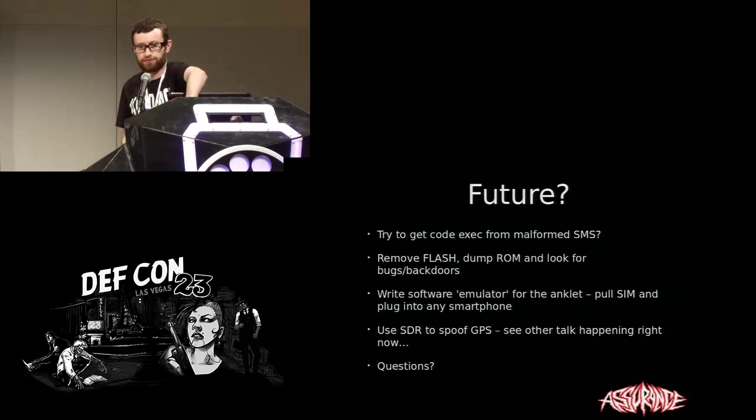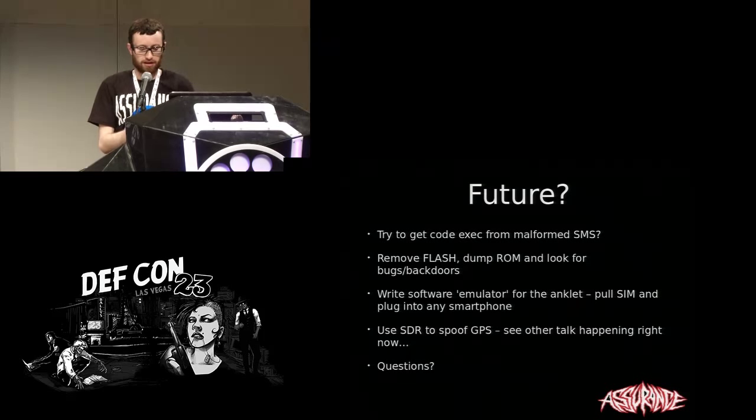The IR tamper detection: it's just an infrared LED and a sensor. There's an emitter and a detector fed through a piece of fiber optic cable that runs around the band. If you cut the fiber optic, the light is disrupted and won't reach the receiver, so it sends an alert. That's how the IR tamper detection works.